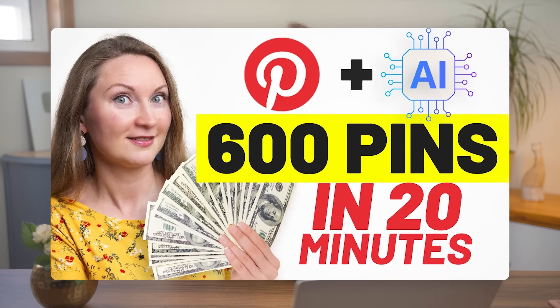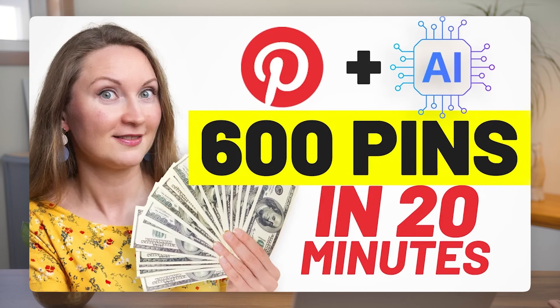I talked a lot about Pinterest affiliate marketing, and if you liked this idea, maybe you'll also want to learn how I schedule 600 pins for a whole month in advance in just an hour with a powerful AI tool. If you want to check it out, watch that video up there. I'll see you in the next one.